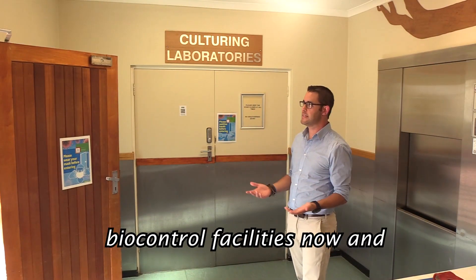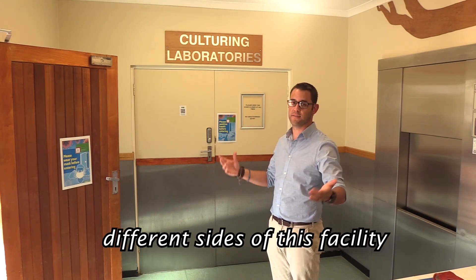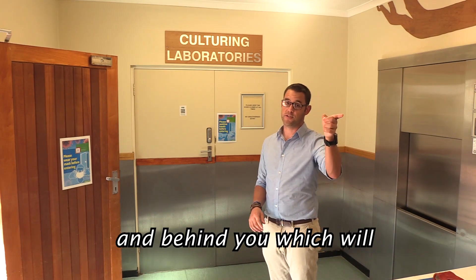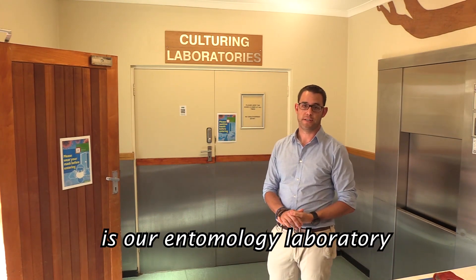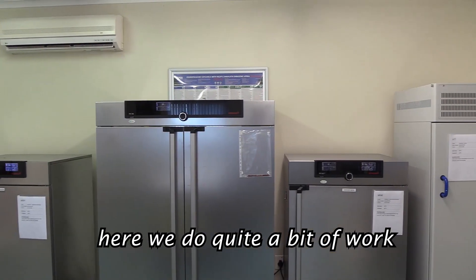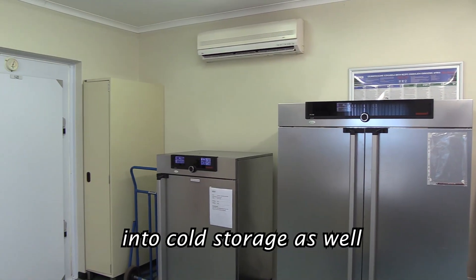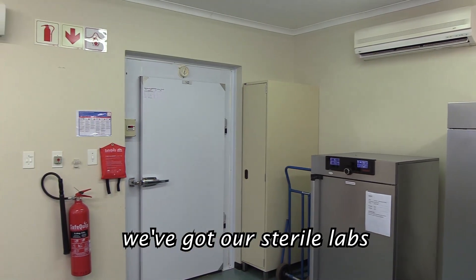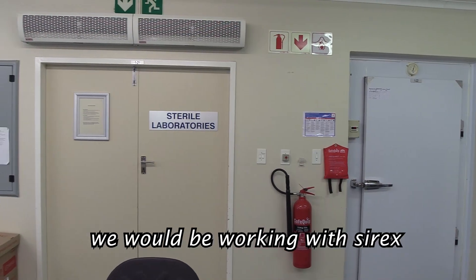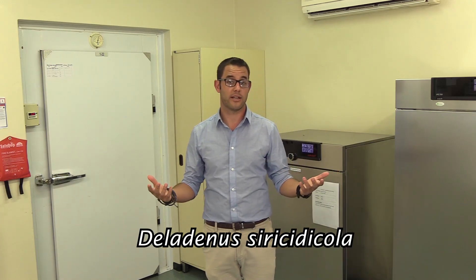We're inside the biocontrol facilities now, and we're going to introduce you to the two different sides of this facility. Here we have our sterile culturing laboratory, and behind you is our entomology laboratory. In the culturing laboratory we do quite a bit of work, including storage. We can put a lot of material into cold storage, and we've got some sterile labs where we work with some of the biocontrol agents — primarily Sirex and the biocontrol agent from Gonipterus.